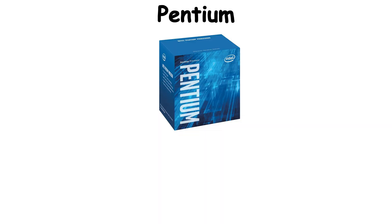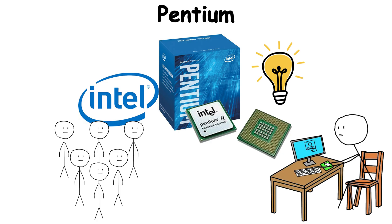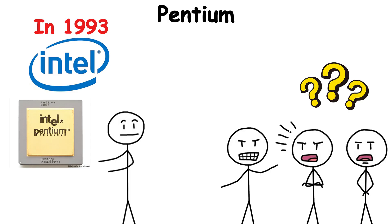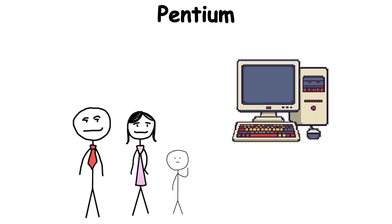Pentium is Intel's legendary consumer processor brand, once synonymous with the very idea of a personal computer. When Intel launched Pentium in 1993, it changed how people talked about CPUs. Suddenly, Pentium wasn't just a technical term — it was a household word. Parents buying a new computer would ask, "Is it a Pentium?" in the same way they might ask if a car had air conditioning.